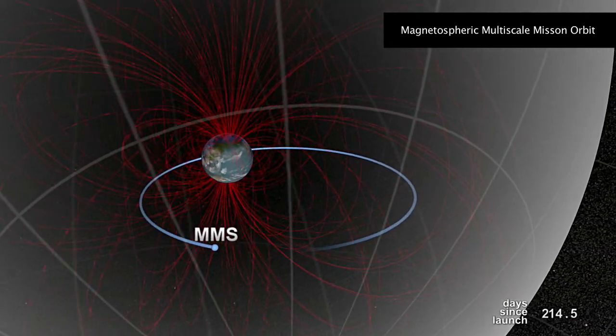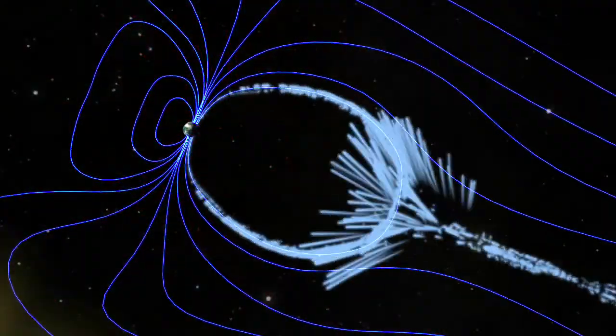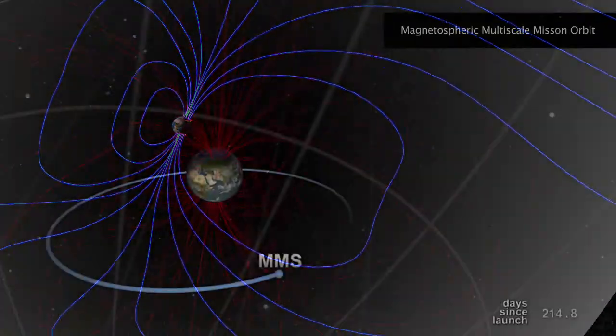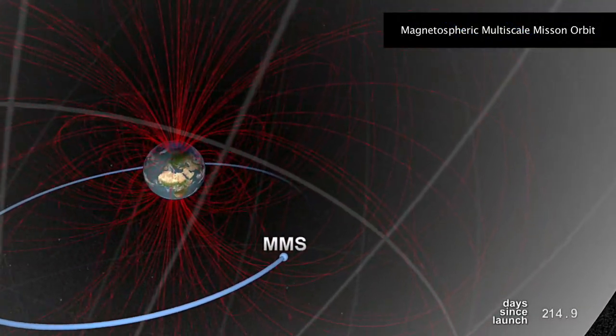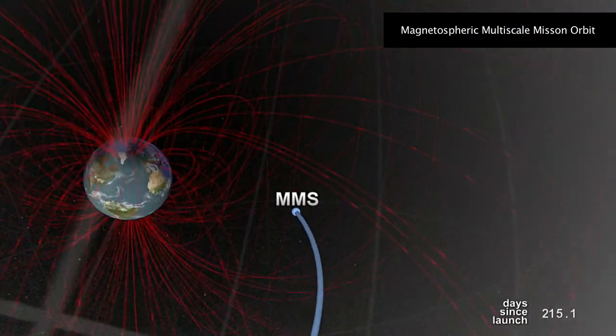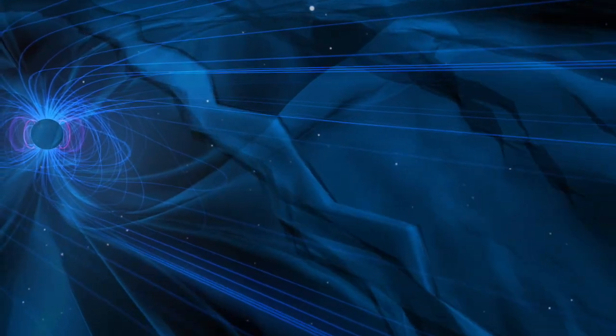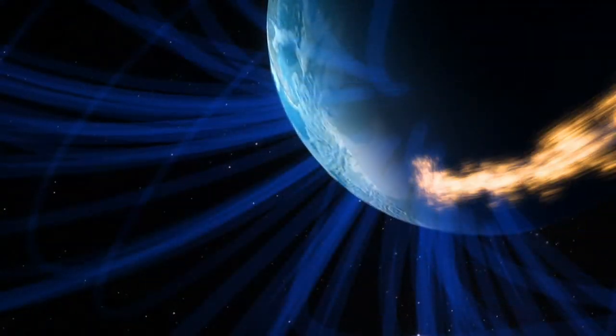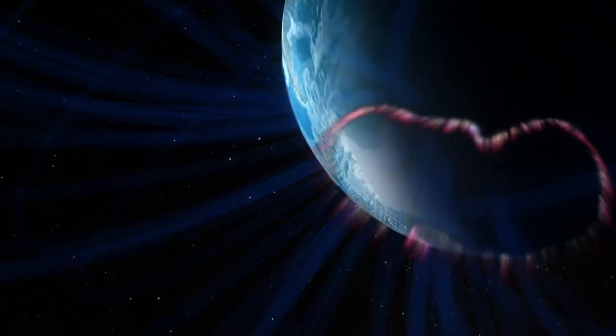MMS was designed to study a phenomenon known as magnetic reconnection, which is kind of a magnetic explosion in space. You can think of Earth as a giant bar magnet with magnetic lines of force emanating out into space in a dipole pattern. Under just the right conditions, energy in this magnetic field is explosively converted into plasma energy, creating spectacular space weather phenomena like the aurora and magnetic storms.